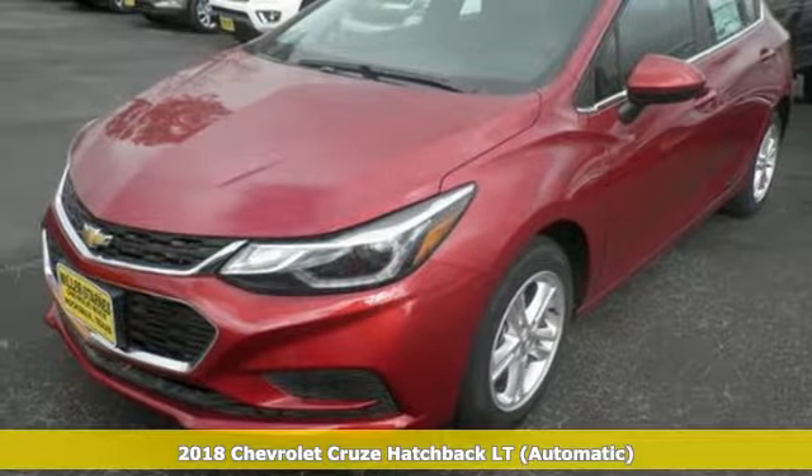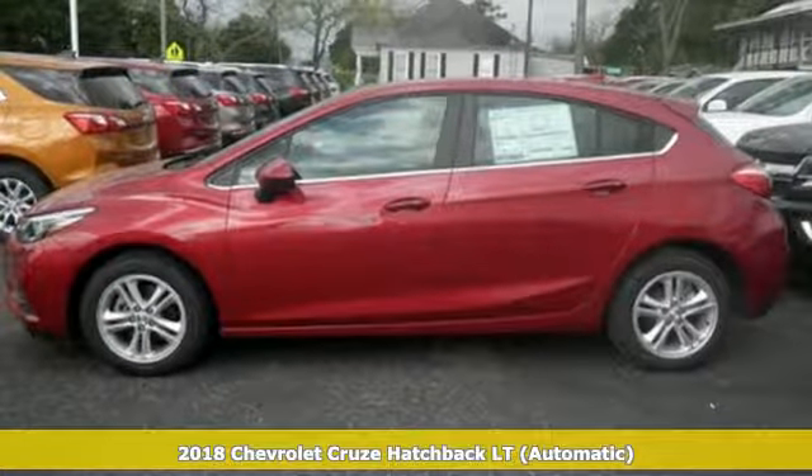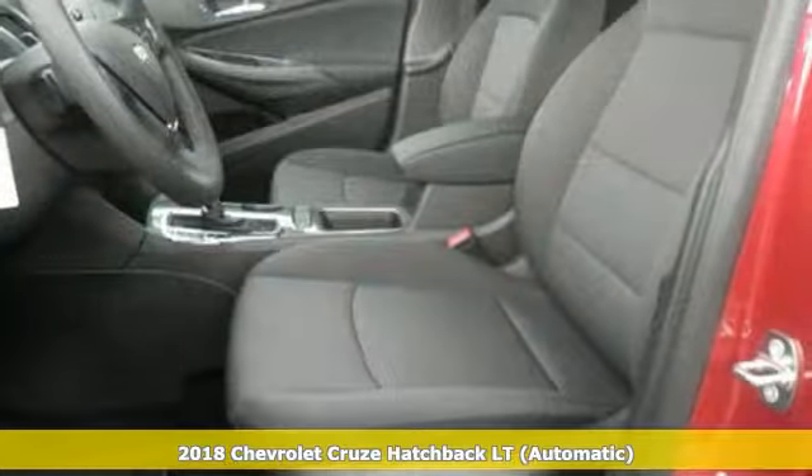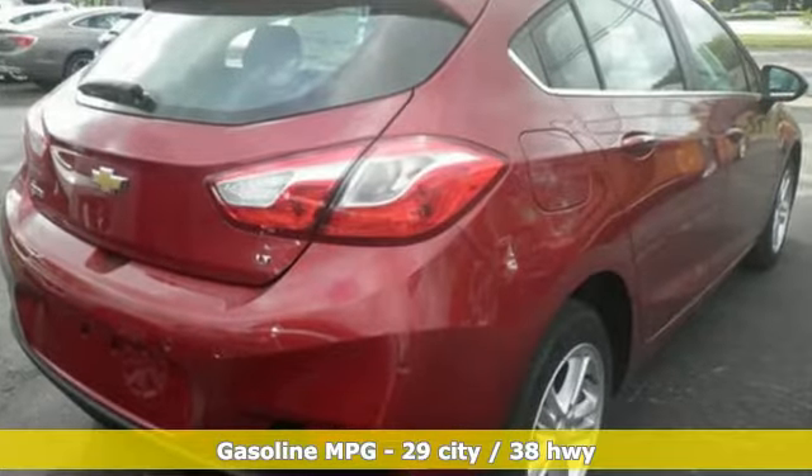Here's a new 2018 Chevrolet Cruze. Forge a bold path with its beautiful fusion of style and efficiency, with a sporty presence and liberating economy. And with features like these, every drive is a pleasure.